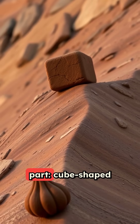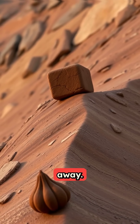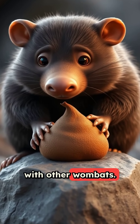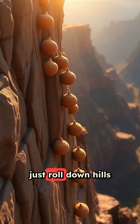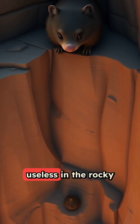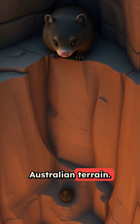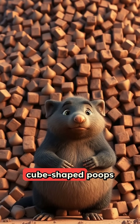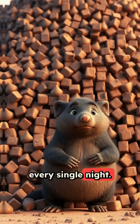But here's the genius part. Cube-shaped poop doesn't roll away. Wombats use their droppings to mark territory and communicate with other wombats. Round poop would just roll down hills and cliffs, making their scent markers completely useless in the rocky Australian terrain. Each wombat produces around 80 to 100 cube-shaped poops every single night.